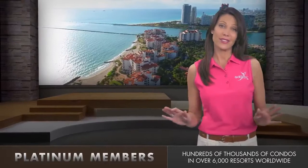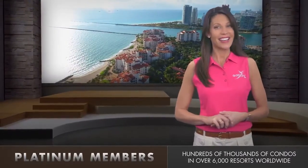and at prices you'll never see on those public websites like Expedia, Priceline, and others.